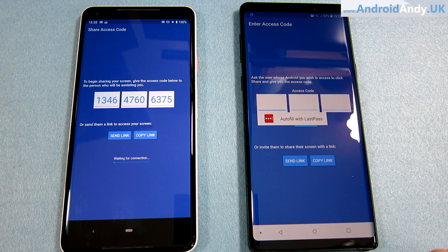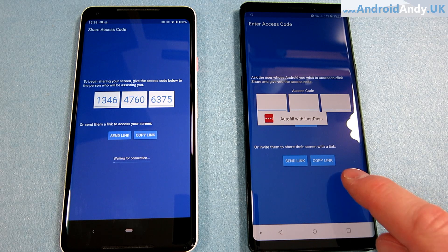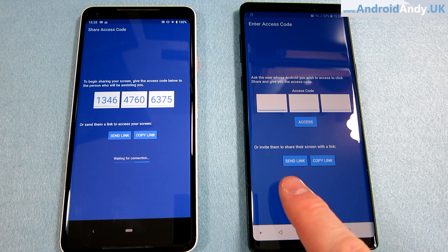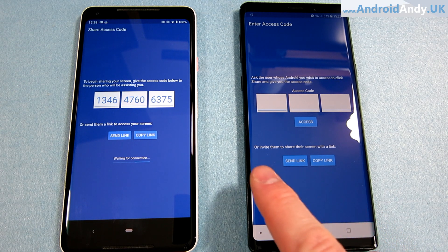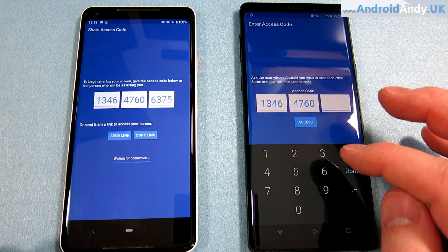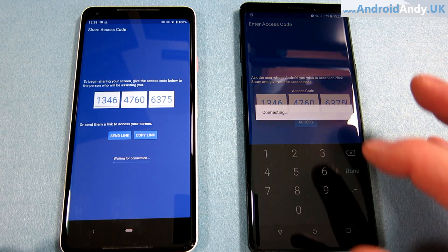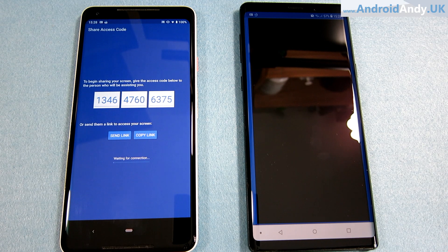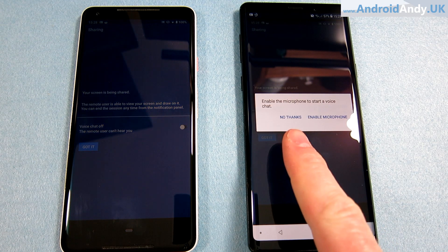So you could drop the link in a messenger. We tap access on the other side. On the side of the person receiving the screen, they can also send a link or copy a link inviting somebody to share their screen — I've not tried that one just yet. The code does change from one time to the next; the same phone won't always have the same code.